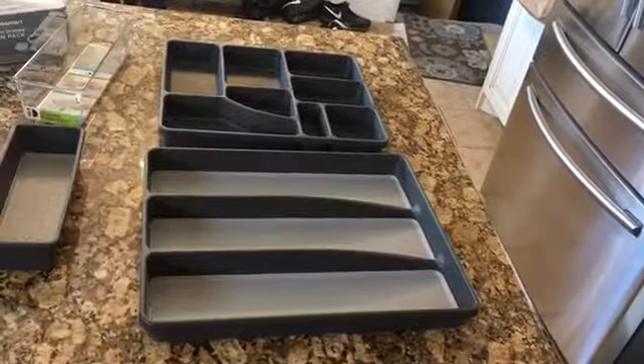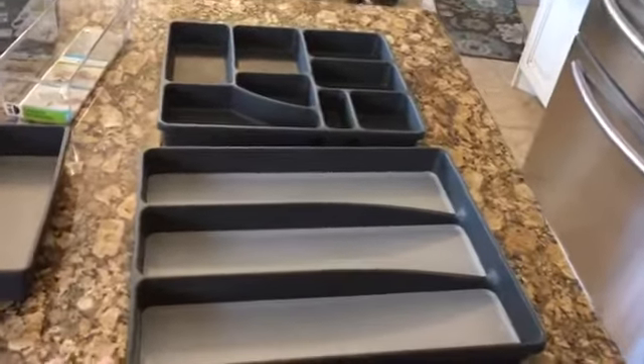I just got back from the grocery store and I bought a few containers to help me organize. I had a few ideas of what I wanted to do in some of my cupboards, so I went around the store looking for things that might help me in some of my problem areas. Let me show you what I got.